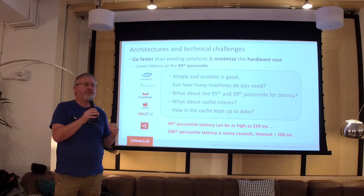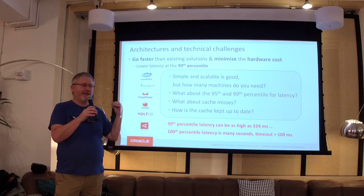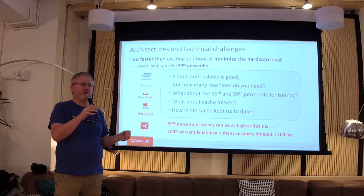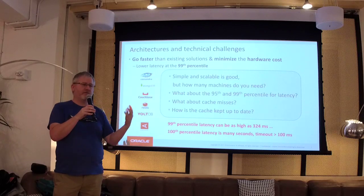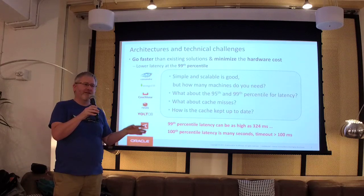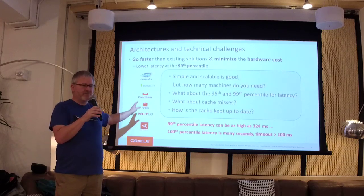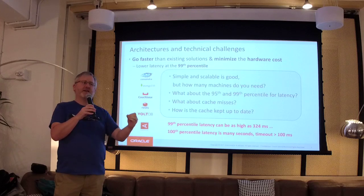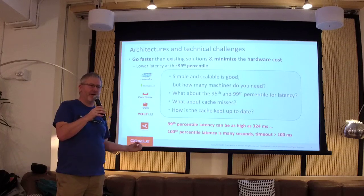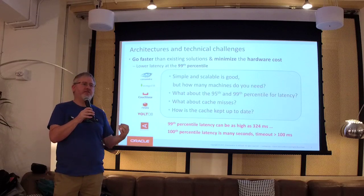The challenge they have is that the average response time with all of those technologies is pretty good. But they are driven by SLAs — what is the 95th percentile latency? What is the 99th? Their bonuses are based on whether they can meet or exceed those results. So if you do a query that takes three seconds, it still works, but those managers aren't going to get their bonus. They're very motivated to lower not just the mean latency, but the 95th and 99th percentile. They want it to be faster, more available, and cheaper than what they can get today with huge clusters of Cassandra, Mongo, Couchbase, Redis, and the rest of them.